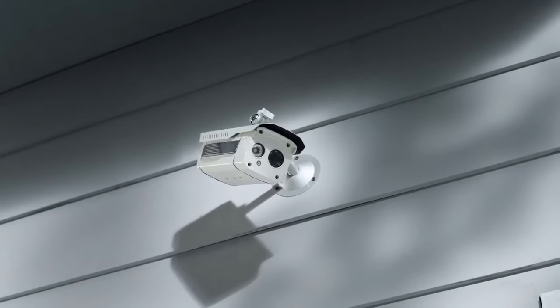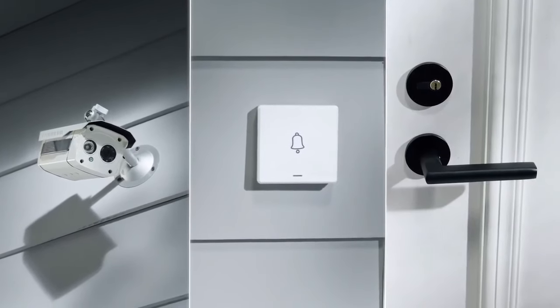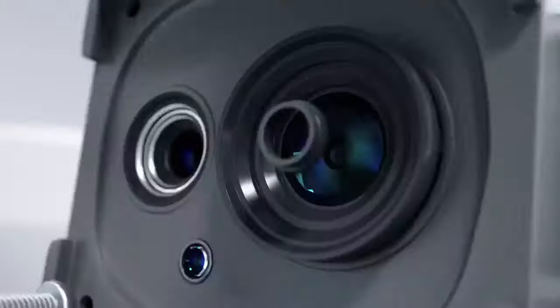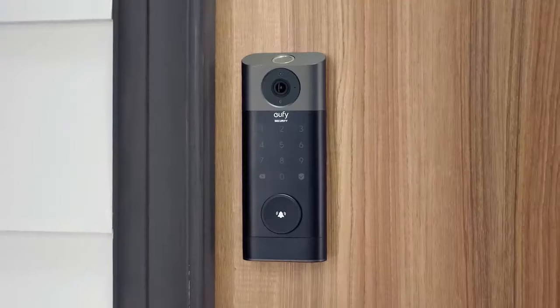An ordinary camera with an ordinary doorbell and an even more ordinary door lock. Boring! This is 2022. It's time for 3-in-1 integration with Eufy Security Video Smart Lock.